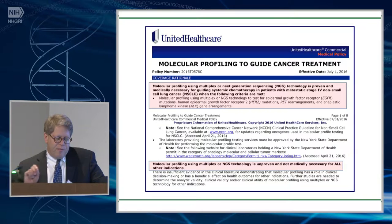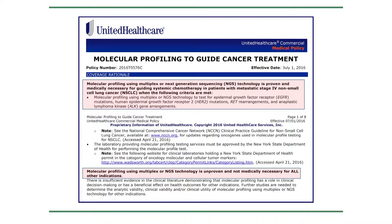So how do payers view this? This is a recent coverage decision — July 1st — from what I think is the country's largest private payer. It states: molecular profiling using multiplexed next-generation sequencing technology is proven medically necessary for guiding systemic chemotherapy in patients with metastatic stage IV non-small cell lung cancer when testing for EGFR, HER2 mutations, RET rearrangements, and ALK gene rearrangements. That doesn't sound like 315 genes — it doesn't sound like 50. Their comment is that NGS profiling is unproven and not medically necessary for all other indications. I think many payers perceive what we're doing in that way.